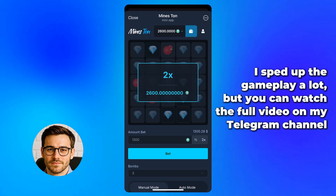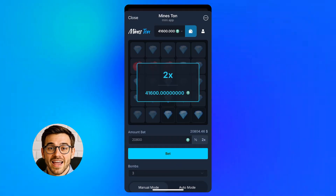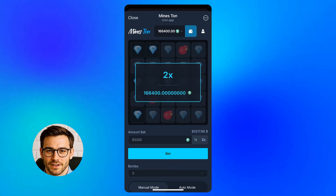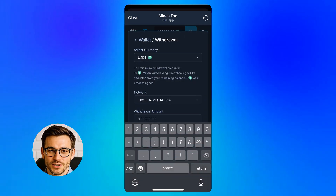I sped up the gameplay in the video to save time, but every step hits exactly. I just follow the instructions and it responds perfectly. No lag, no bugs. Honestly, pretty smooth.